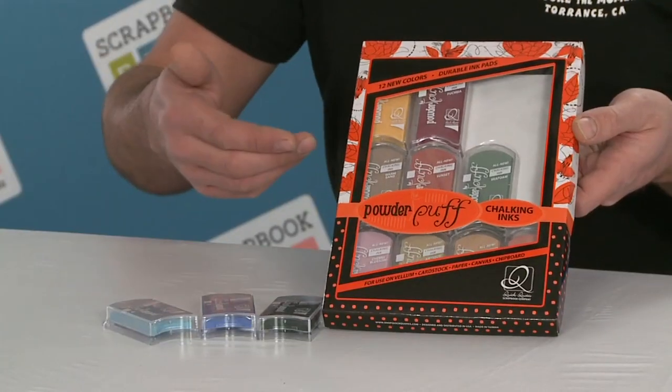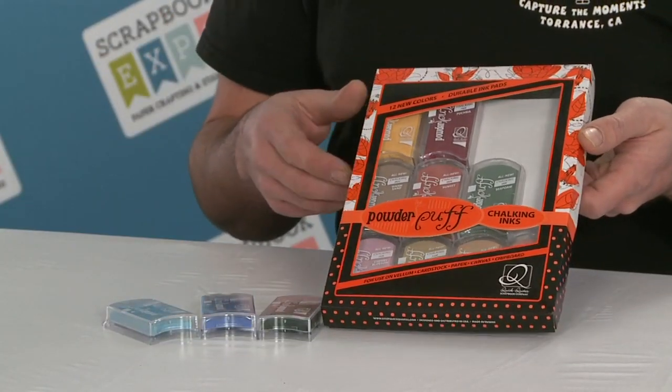Hey folks, how y'all doing today? I have some latest and greatest just for you, brought to you by Quick Quilts and A to Z Scrapbooking. I know that all of you are huge fans of the Quick Quilts powder puff inks. Well, guess what — this year they came out with 12 brand new colors. Yes, you heard that right, and of course they come in their perfect little case that holds all 12 of the new inks.